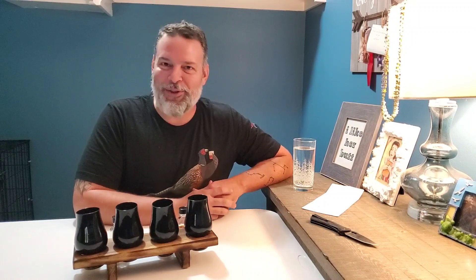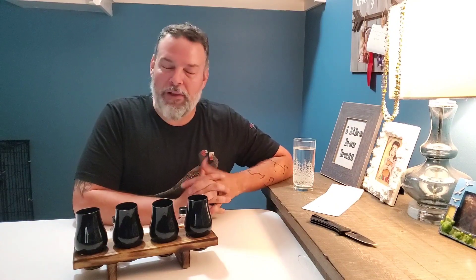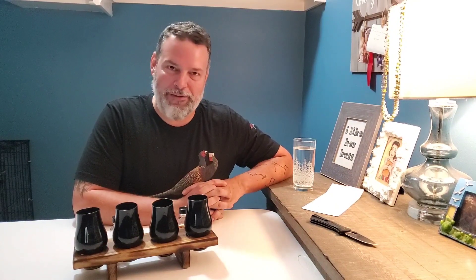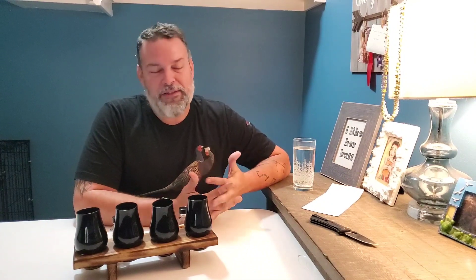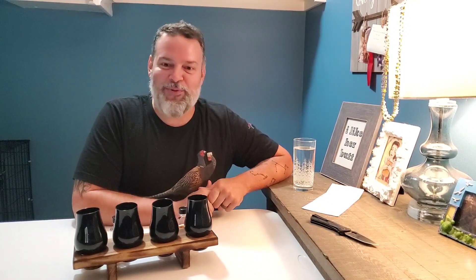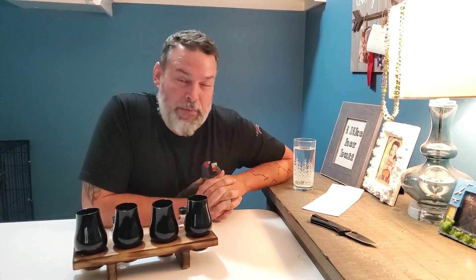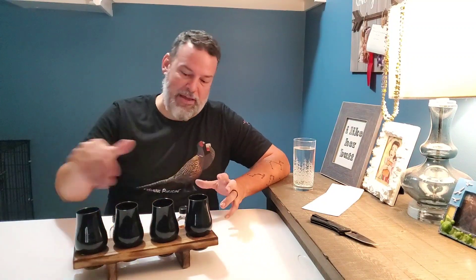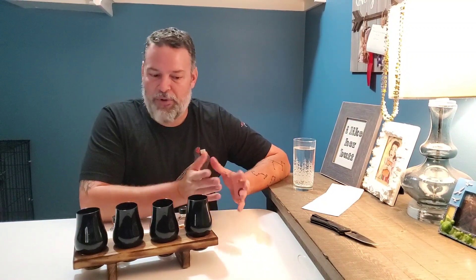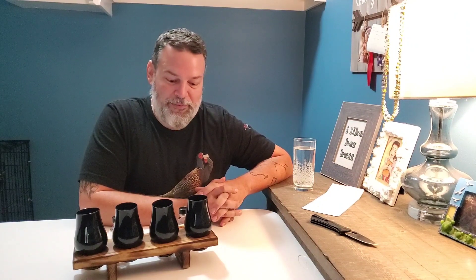Hi guys, welcome back to another Bourbon Santa video. It is Blind Flight Friday. Every Friday I like to do a blind flight because I just love doing them and that's the way I like to kick off my weekend. Today we're doing a blind flight that was sent to me by Michael O'Malley. They're labeled A through D. I put them in my Black Glen Cairns here and we're going to go through and see what we've got.